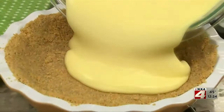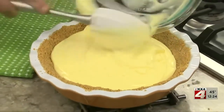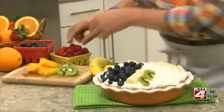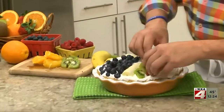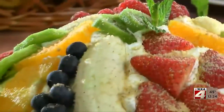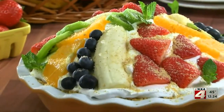After this thickens up, we pour it into our cooled pie crust. On top of that goes some whipped topping, and we cover it with all sorts of fresh fruit — everything from bananas to berries. After you sprinkle the top with some graham cracker crumbs and let it chill, it's ready to serve.